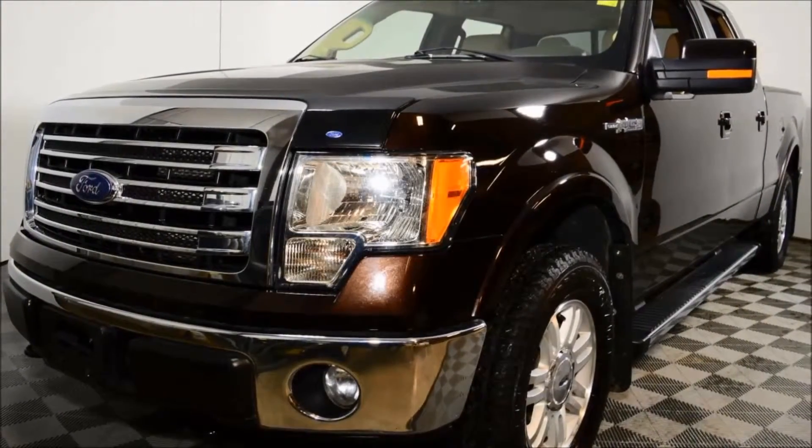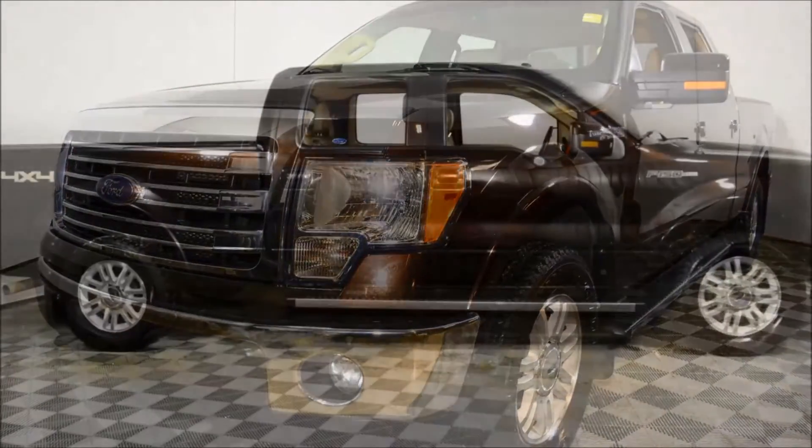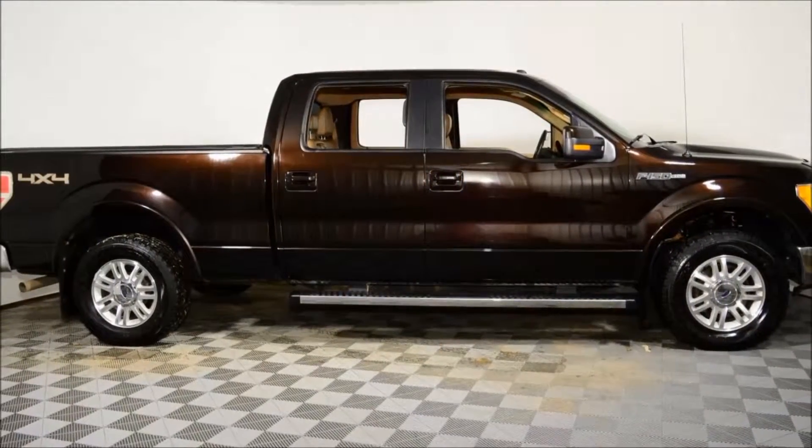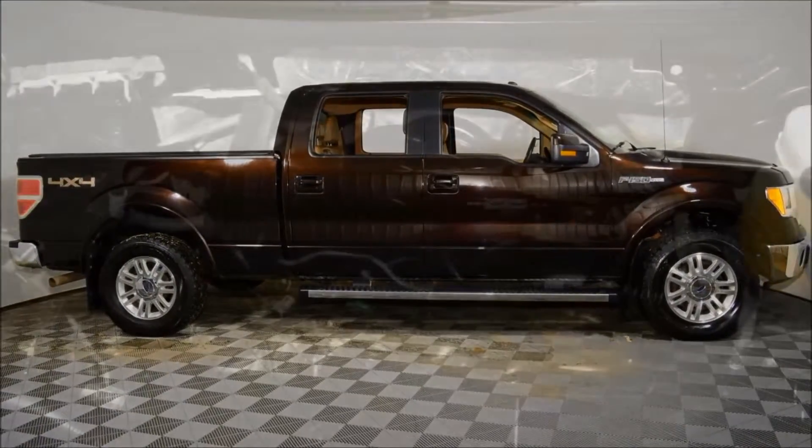Hi, this is Evan and Malevich from Jubilee 4. Thanks for looking at our 2013 F-150 SuperCrew Lariat. This truck looks great and classy with the Kodiak Brown exterior on the beige and Dolby leather interior.